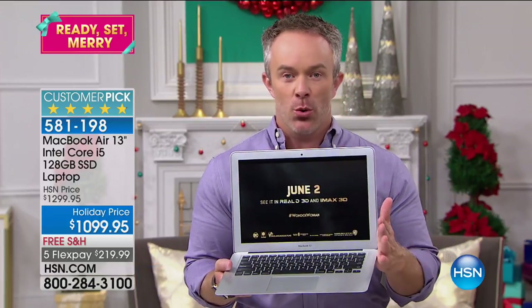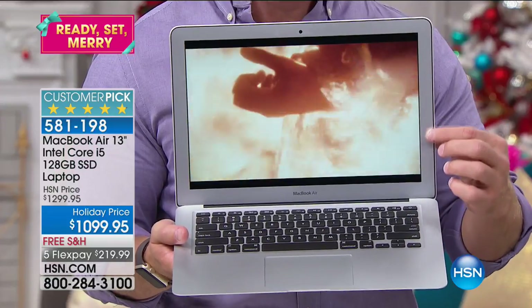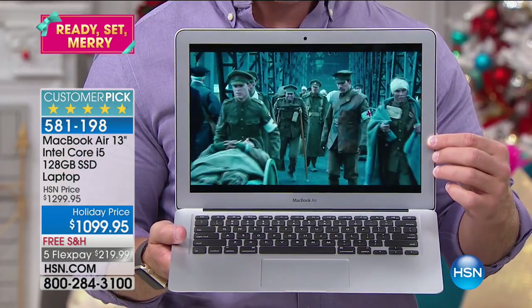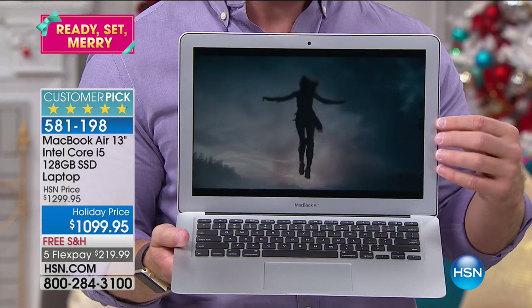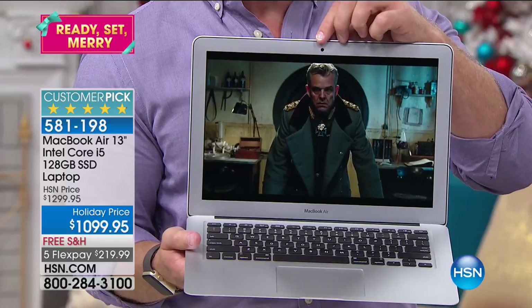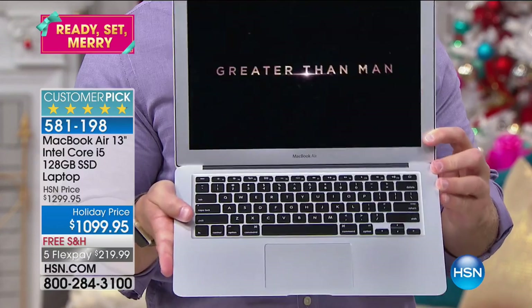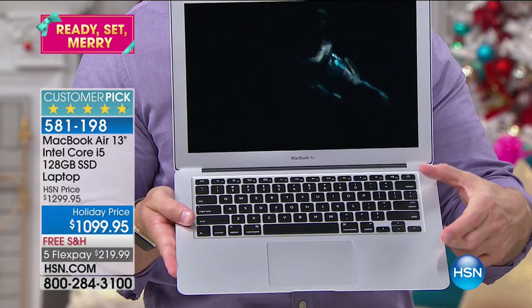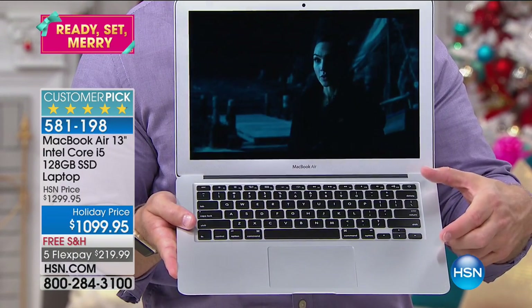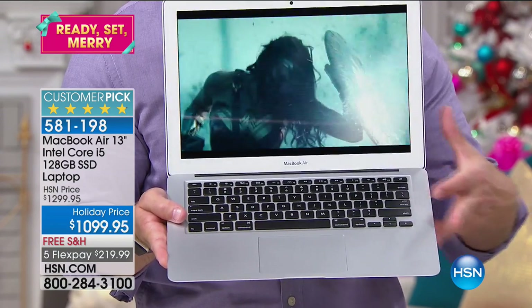Apple really is top notch. Quick tour of the device: it's razor thin, it's razor light. Retina display, which is awesome — great quality, great clarity. Whether it's movie watching or text that you need to read, it's going to look great. Great front-facing camera for FaceTiming. My personal favorite — I wanted an illuminated keyboard. It's backlit. That's not an extra, that's not an add-on, that is standard. That's how Apple does it.